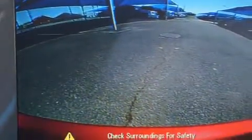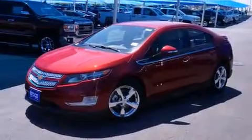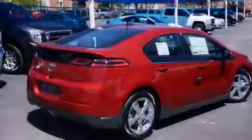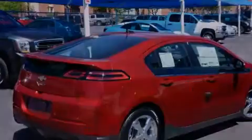With an EPA estimated rating of 40 miles per gallon on the highway, this automobile does not compromise its fuel efficiency for size, comfort, or fun. This vehicle is sure to sell fast.